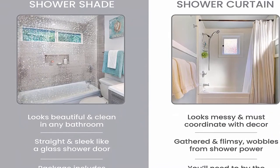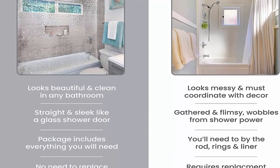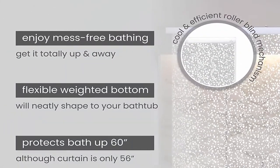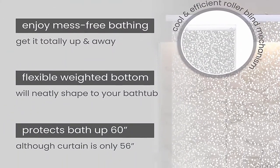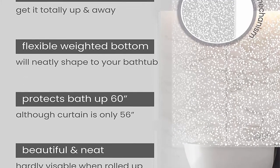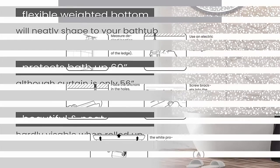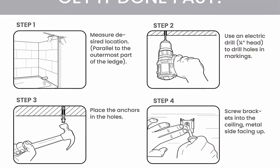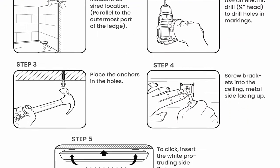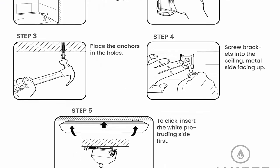Allow shower curtain to air dry before rolling up to avoid mildew formation. The decorative clear and clean 3D design of this roll-up curtain is sure to work with any bathroom decor. It becomes completely invisible to allow the style and tile of your room to remain the focus. Designed and tested to fit the standard 60-inch bathtubs. Actual size 95 x 56 inches. Curtain features a flexible, weighted bottom to securely keep it where you want it, shaped inside the tub, ensuring that no water escapes. Practical becomes pretty.